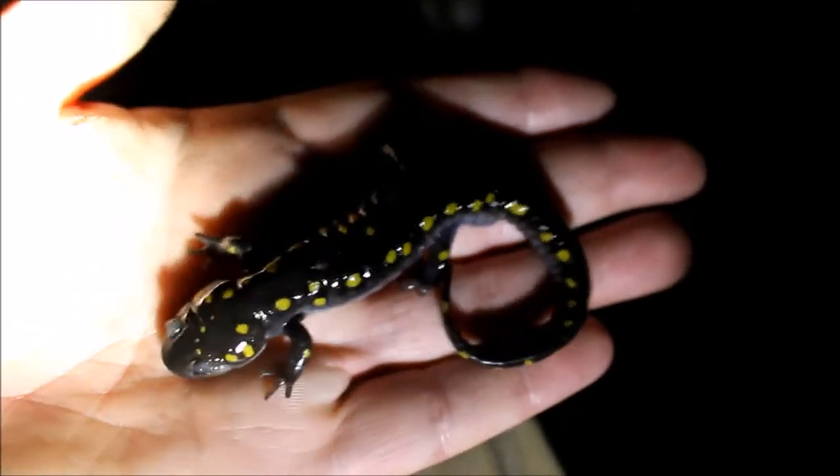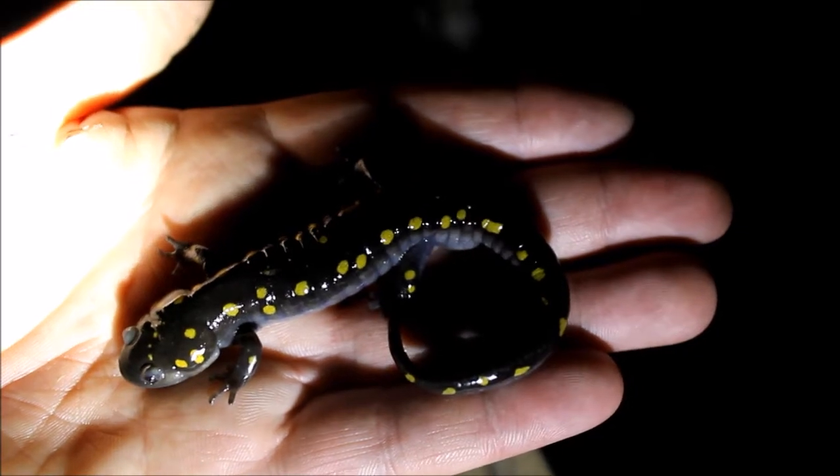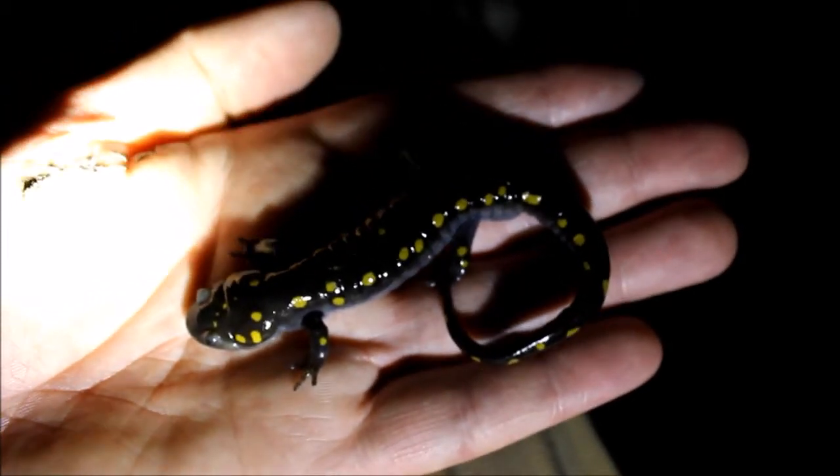There it is, followers. The first spotted salamander of the year. He's the only one I see in the pond. It's clearly a male because of the small size, and the males usually are the first ones to show up.